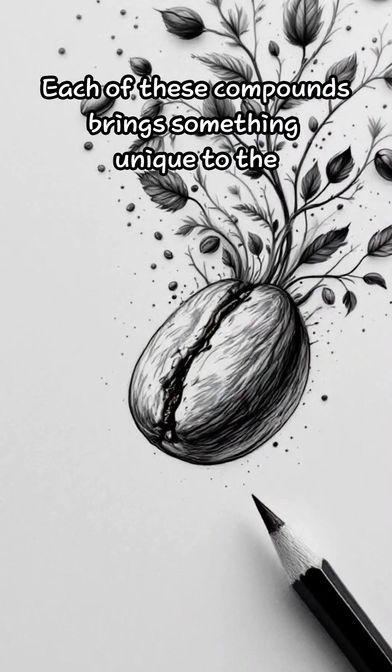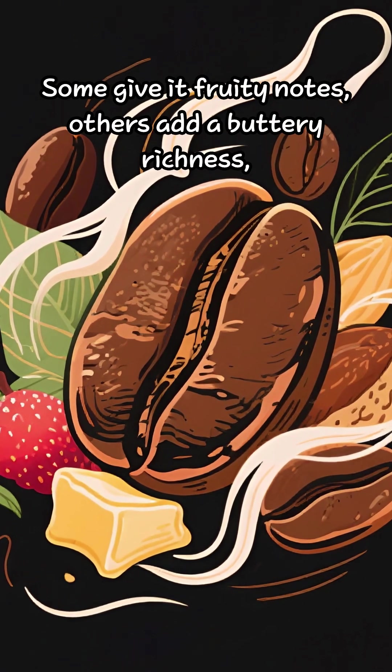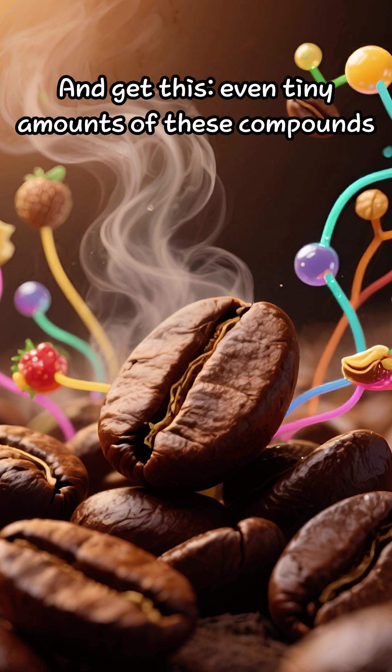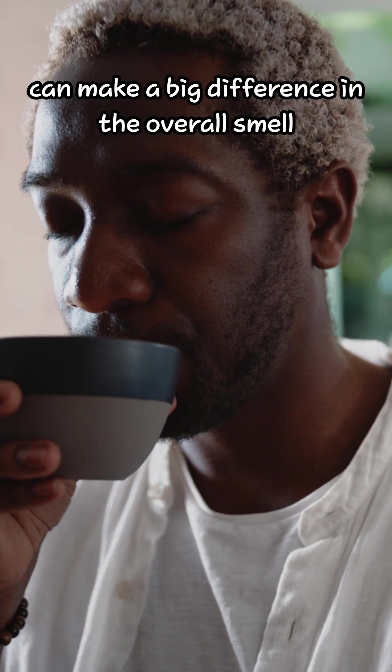Each of these compounds brings something unique to the coffee's scent profile. Some give it fruity notes, others add a buttery richness, and some even contribute to that nutty aroma we all love. Even tiny amounts of these compounds can make a big difference in the overall smell.